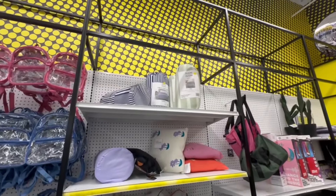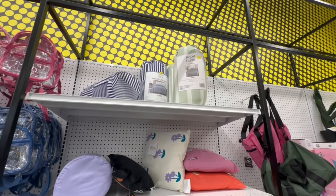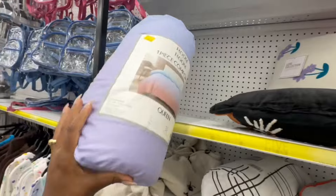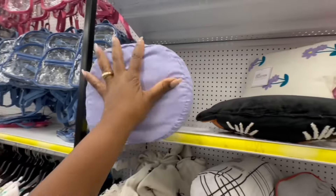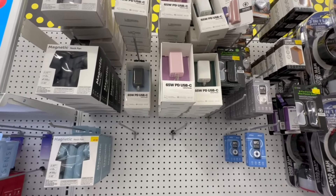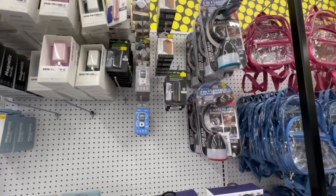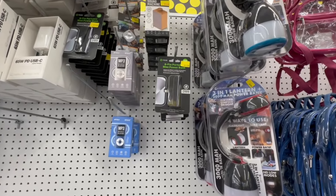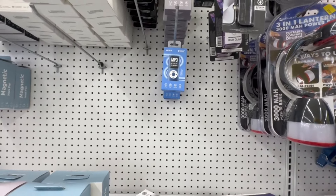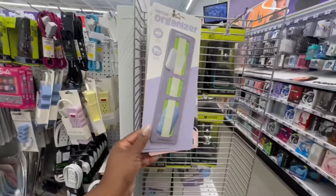They have that one-piece comforter up there in two different patterns — the green one is $12 for a twin, and the queen in blue and white is $15. Up there is a 65-watt PD USB-C laptop charger in different colors. There's also an 8-pin portable mini power bank for $10. And an MP3 music player — I haven't seen one of those in forever! This is a laptop organizer with strap pockets that fits most laptops up to 10 inches.